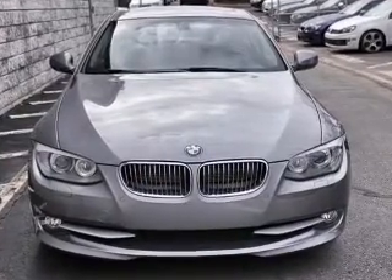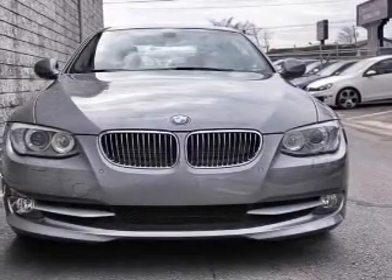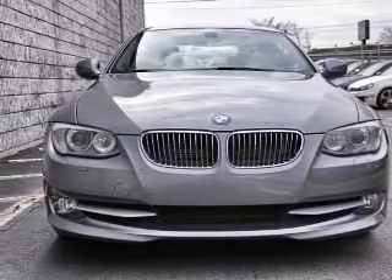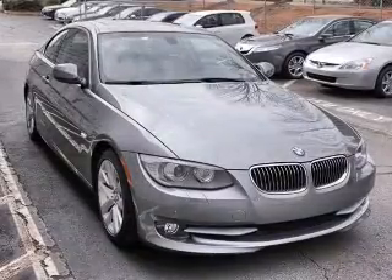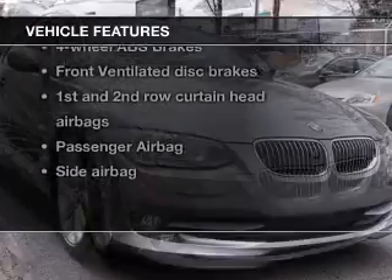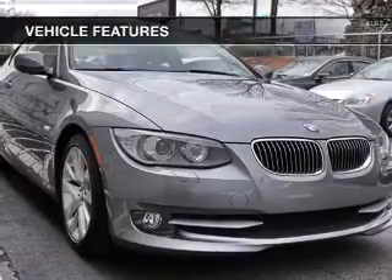Stand out from the crowd with premium wheels. Brake safely with the anti-lock braking system. He's always hot and she's always cold — solve this problem while driving with dual temperature controls. And with these notable features, you won't want to miss out on the opportunity to own this amazing ride.